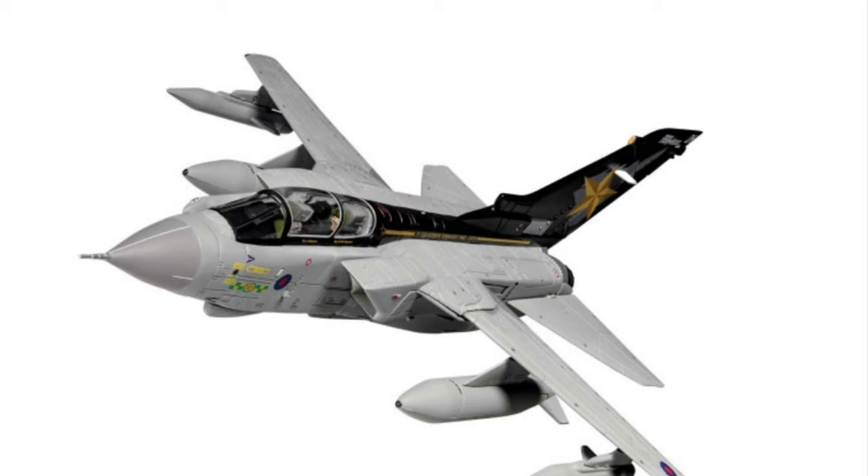Unsurprisingly, the next aircraft is the Gold Stars retirement scheme RAF Tornado, to go with the previous pair being released relatively soon — the bat and the green and grey camo. Quite surprised it's in the standard range; I thought it might have been one of the aircraft used to lure you into joining the new relaunched Corgi Collectors Club. This is bound to sell out very quickly and will make a fantastic looking trio on your display shelves.